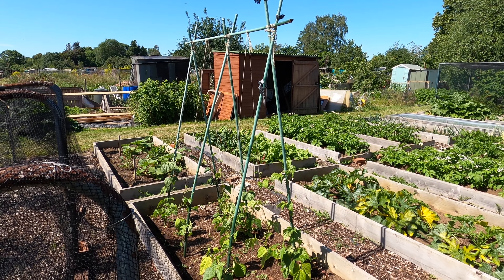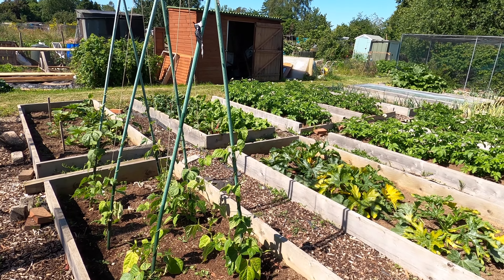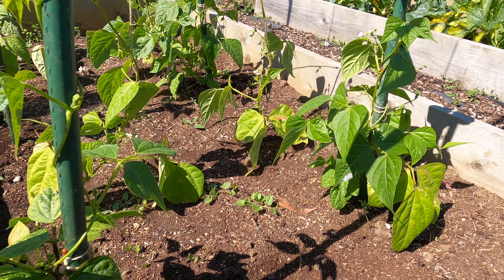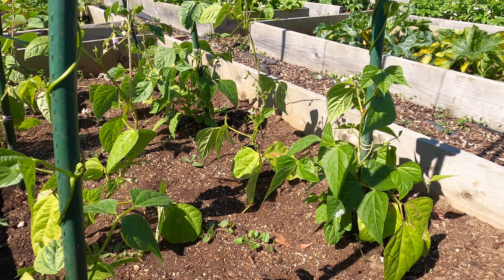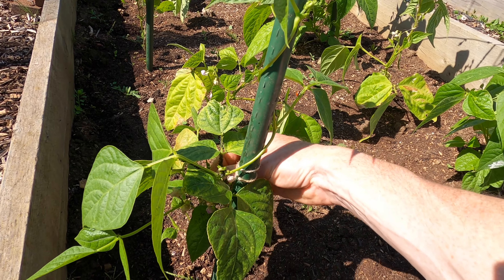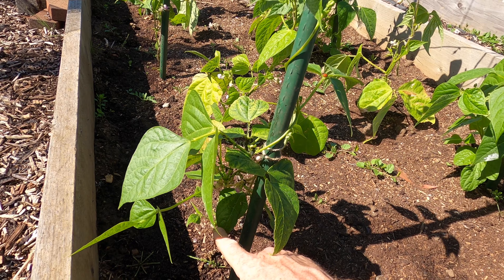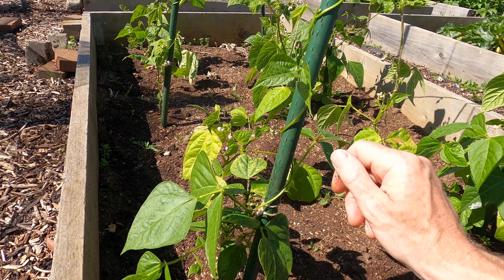I've created a wigwam structure for my climbing French beans. The plants have been a little bit slow to grow — I reckon that's because the soil they're growing in was the spent compost from my tomatoes last year, which is really, really dry even though I've been watering it. The plants do have some black fly on them. What I've been doing is just running my fingers up and down the stem to get rid of some of the black fly. There are ants climbing up the plants too, which is almost impossible to stop completely. But there are plenty of ladybirds around, and hopefully that will help.